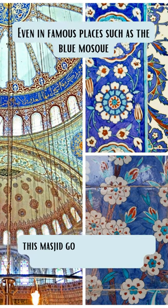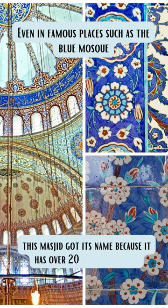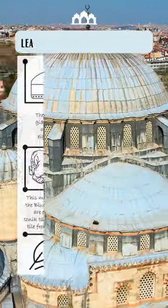The tiles are such a big part of Turkish culture that they can even be seen at the Blue Masjid, and the Blue Masjid actually got its name from these tiles. There are over 20,000 tiles that are handmade and placed there.